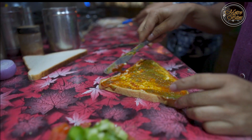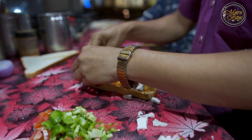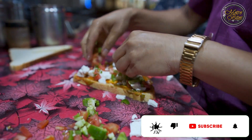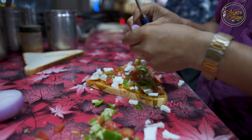This is a thick chutney called Dhaniya-Pudina chutney. This is the paneer — you can see this is a guacamole-style sandwich. The paneer is included along with tomatoes and other veggies on top.